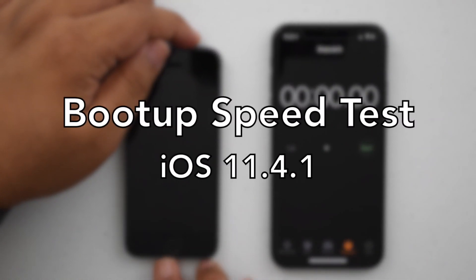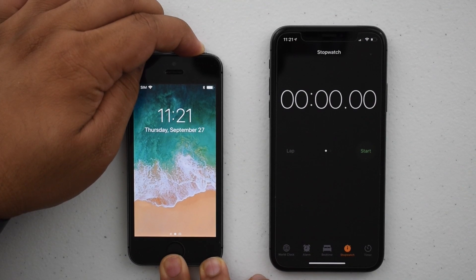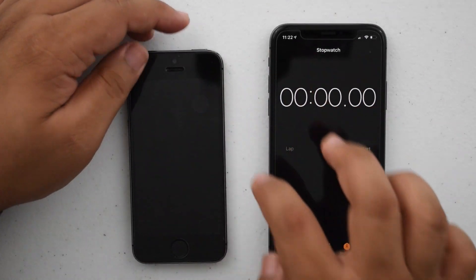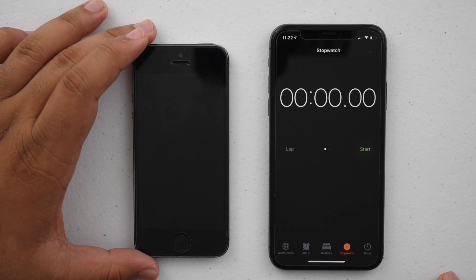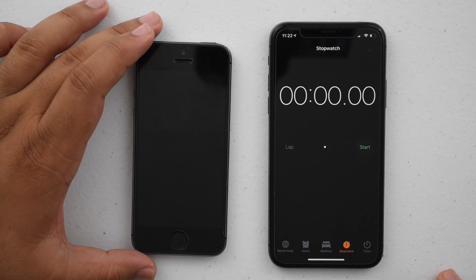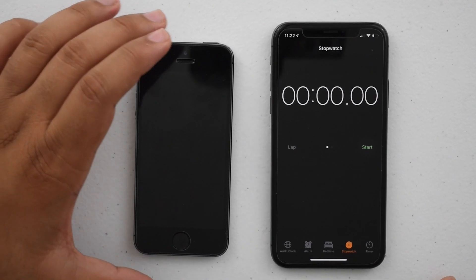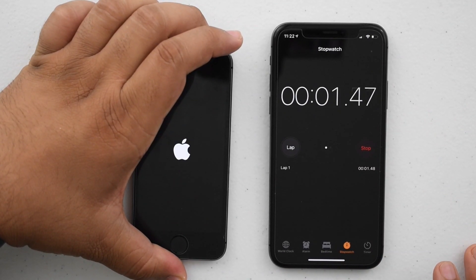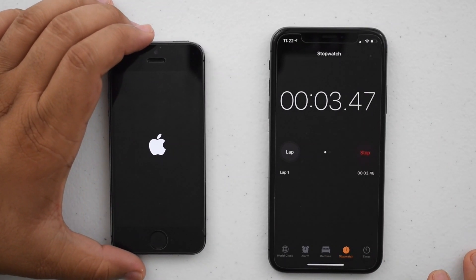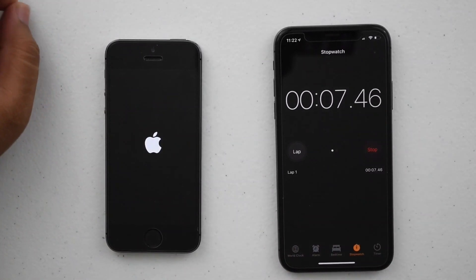Now for the boot time test, I'll close down all apps on both phones, make sure everything is clear with no open apps, shut off both phones, and see how long it takes to boot up on iOS 11.4.1 versus iOS 12.0. Both phones have the exact same apps and exact same storage, so really no difference there — we'll just see how good iOS is. Let me start the test and once both are loaded all the way through we'll see the final timing.